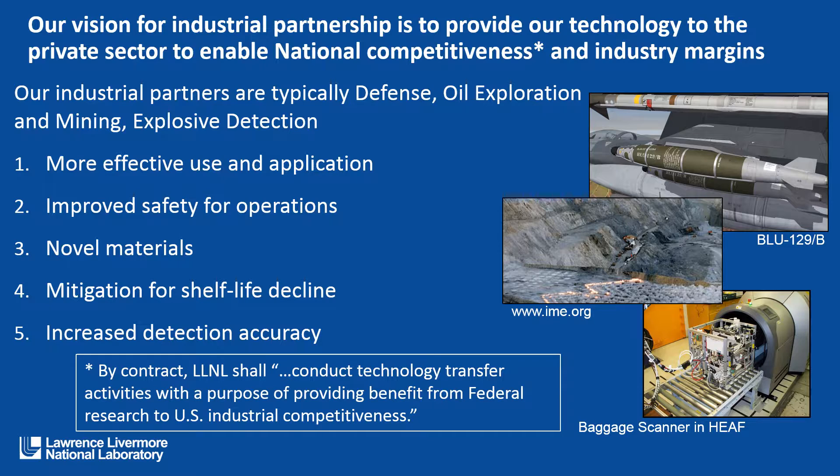We look at improved safety for operations. That could be improving blast arcs, looking at insensitive munitions, and accident scenarios. We look at novel materials — explosives, reactive materials — as well as simulants of explosives and reactive materials.